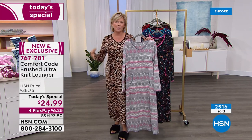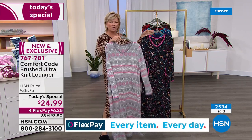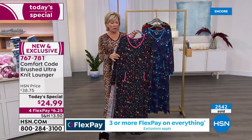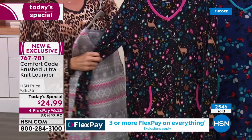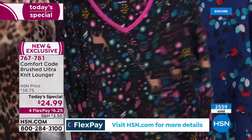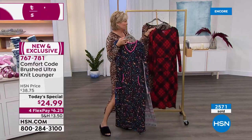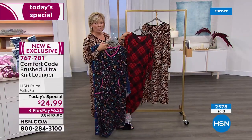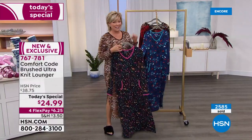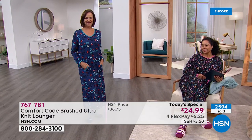If you're between sizes, go for the larger — something like this you want a little roomier fit. Order true to size. The natural animal, the soft gray fair isle, the black woodland scene, the navy winter birds, the black-red plaid — if you are just tuning in seeing this today's special for the first time, treat yourself. $25, a little more than $6 on flex pay, $5 for HSN cardholders.